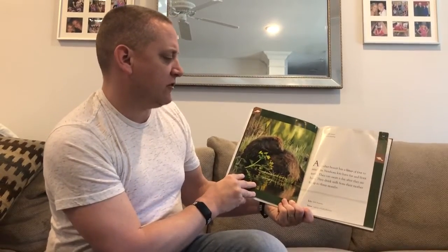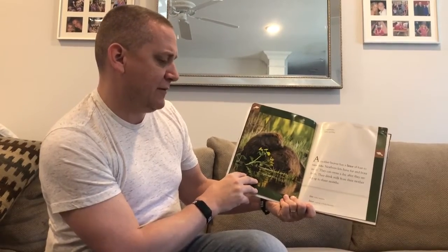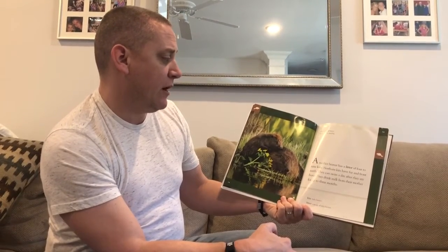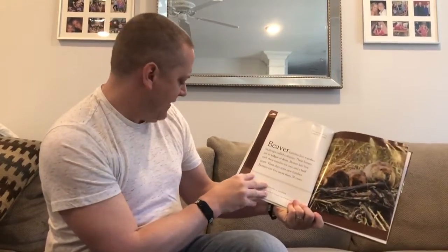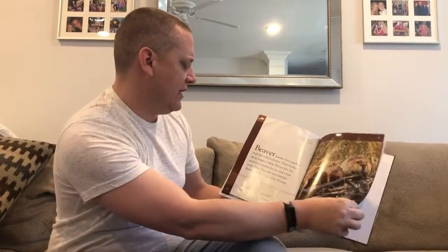A mother beaver has a litter of four to nine kits — a kit is the name for a baby beaver, like a calf is a baby cow. Newborn kits have fur and front teeth, and they can swim a day after they are born. They drink milk from their mother for up to three months. Beaver families live together in groups called colonies, in lodges or dens. Beaver young live with their families for two and a half years, then start new families. Beavers can live for more than 20 years.